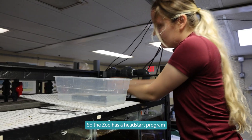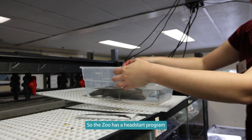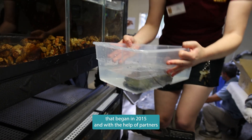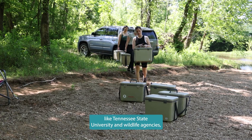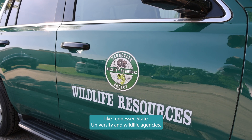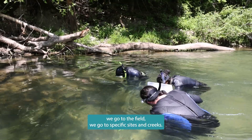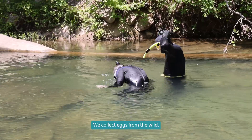The zoo has a head start program that began in 2015, and with the help of partners like Tennessee State University and wildlife agencies, we go to the field, we go to specific sites and creeks, and we collect eggs from the wild.